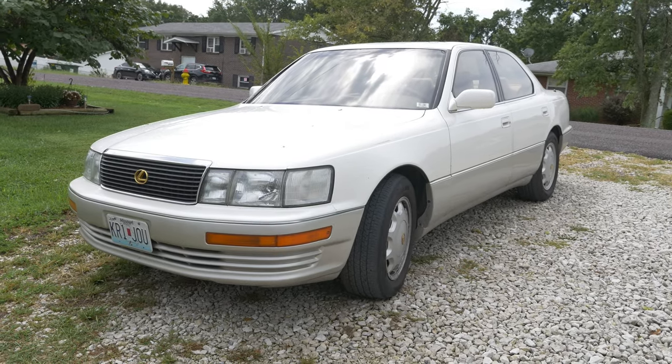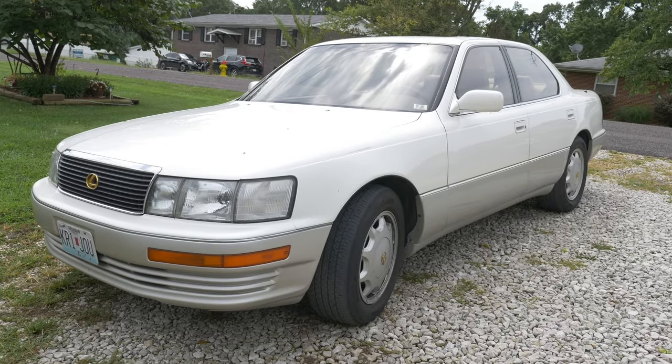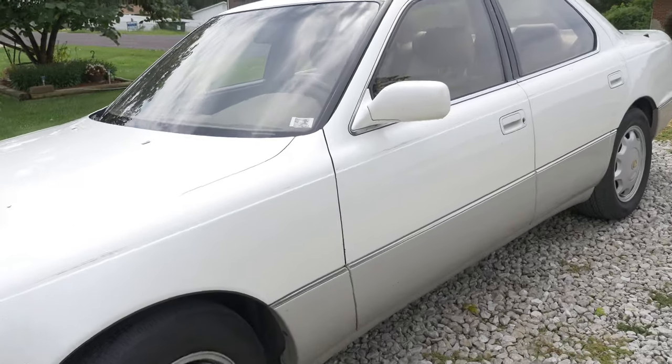So let's get started. We'll start off with my daily, which of course is my 1994 Lexus LS400, which you saw me kind of fix in the last video I made. I fixed the trip odometer and stuff, but a new problem has surfaced after that, which I'll show you real quick.